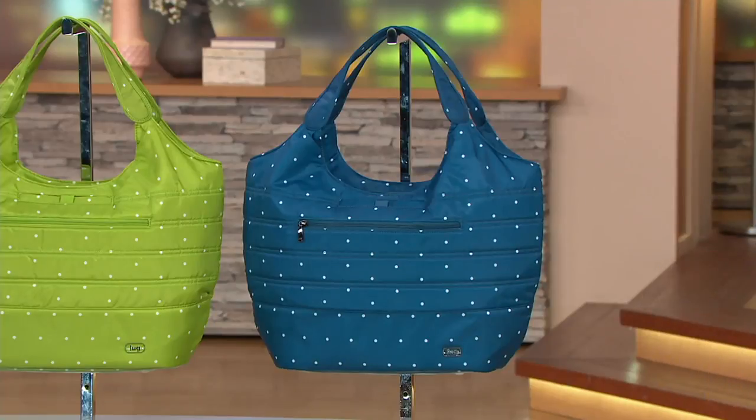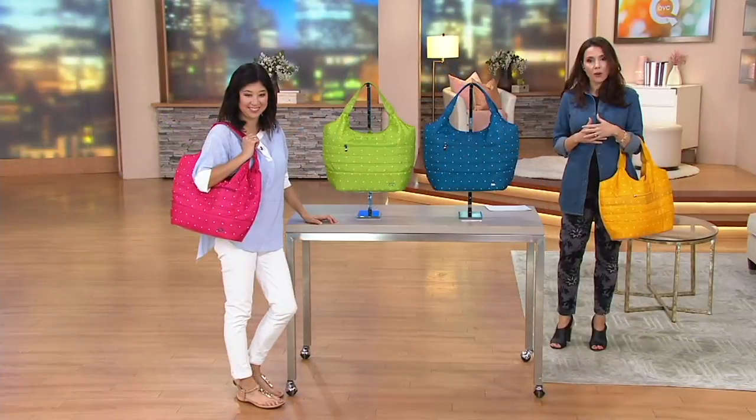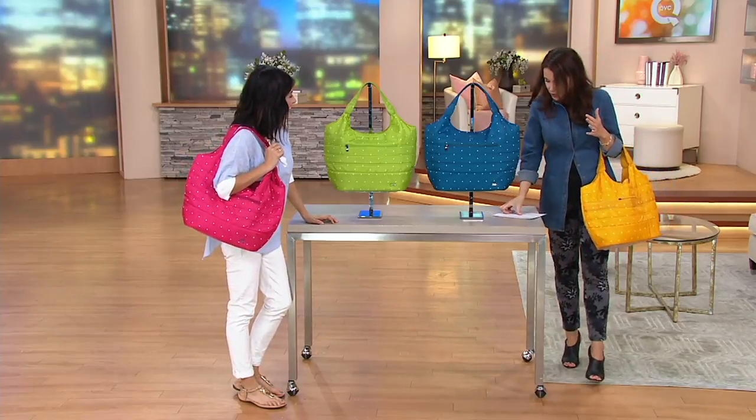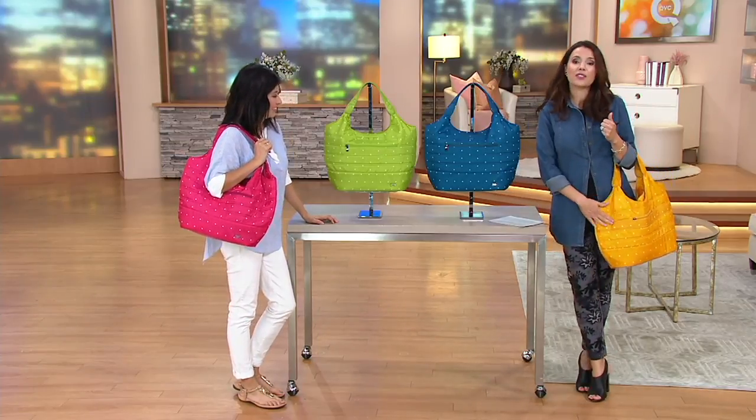It's tons of organization, and then some people said, you know what, I want just maybe more of a basic tote with still lug features. So this is brand new — two easy payments of $24.96.